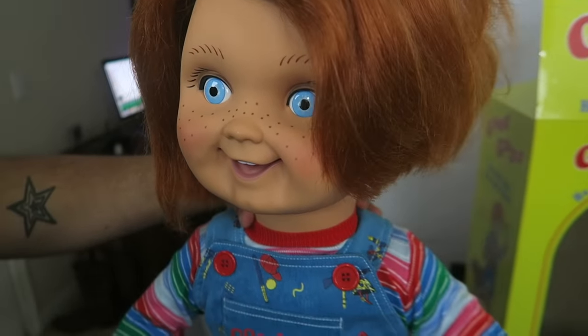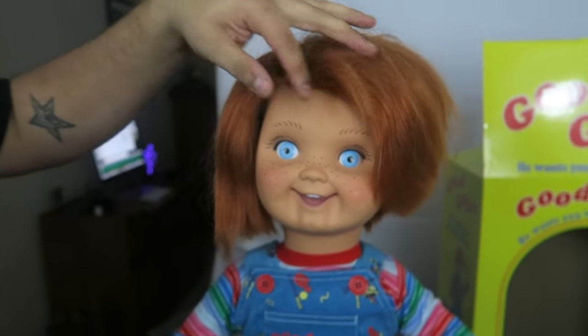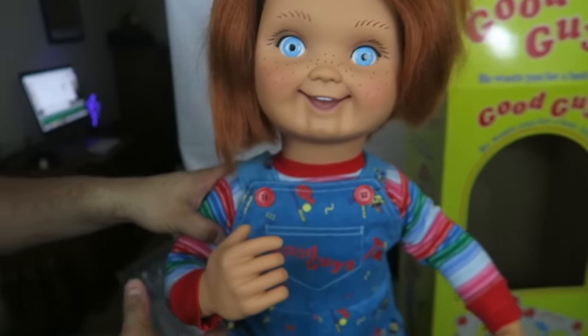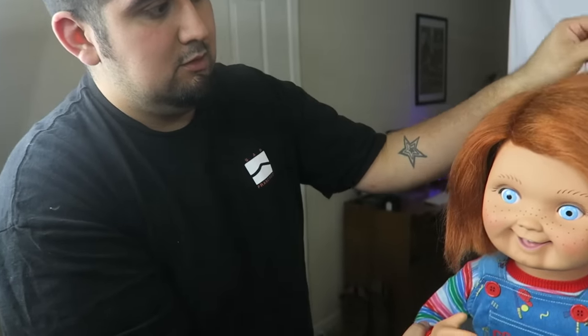He is so cool. Man, they did a great job on him. They really did. That is so cool. You can really just move him. And did it come with the accessories? I'm going to get those accessories later in the month. I'm going to get the hammer, the cereal box, the batteries. I want to see what he looks like as an Indian.